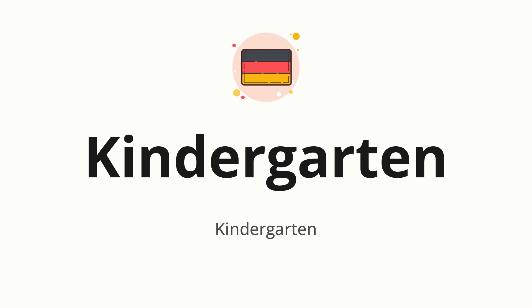Welcome to how to pronounce. In today's video, we'll be focusing on a new word that you might find challenging or intriguing. So without further ado, let's dive into today's word: kindergarten, which means kindergarten in German.